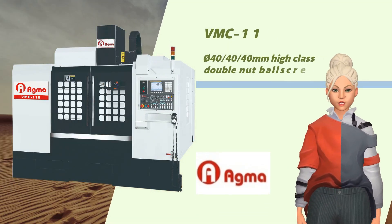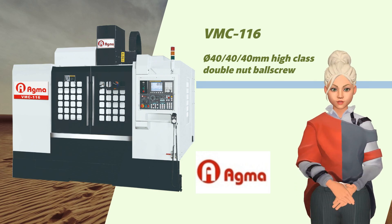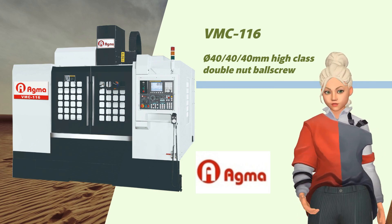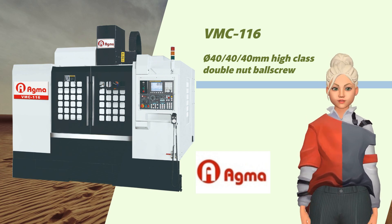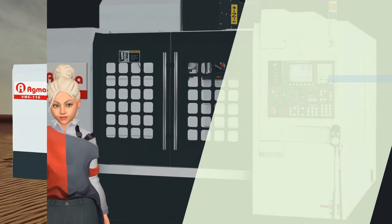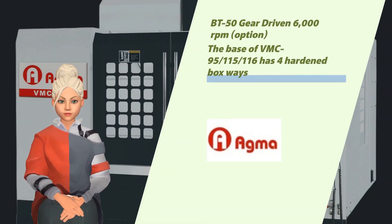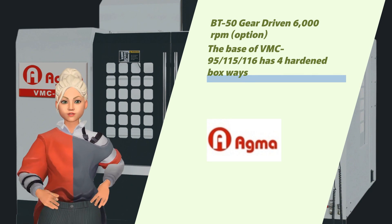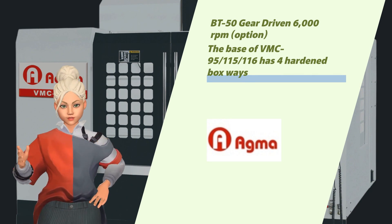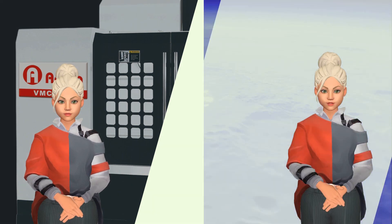Finally, we introduce the VMC-116, our advanced CNC machining center designed specifically for the aerospace and mold industries. It features a 40mm high-class double nut ball screw, a BT-50 gear-driven spindle with a 6,000 RPM option, and four hardened boxways at its base.